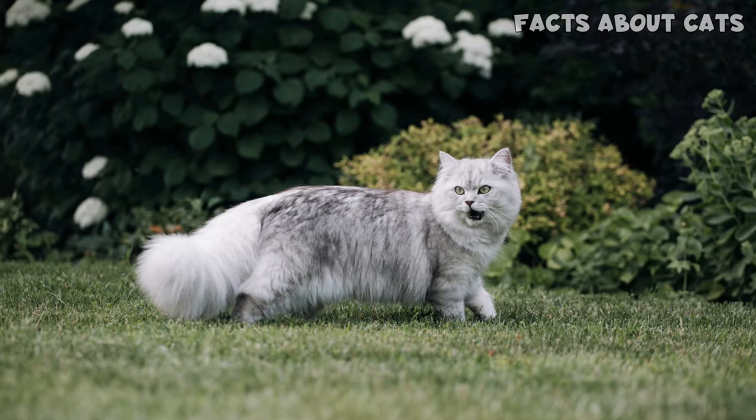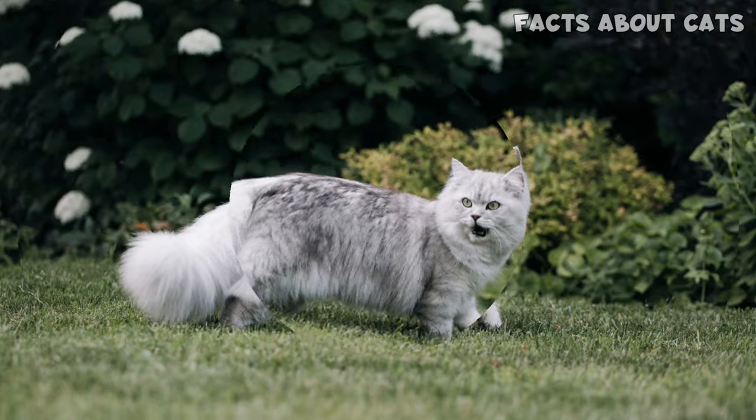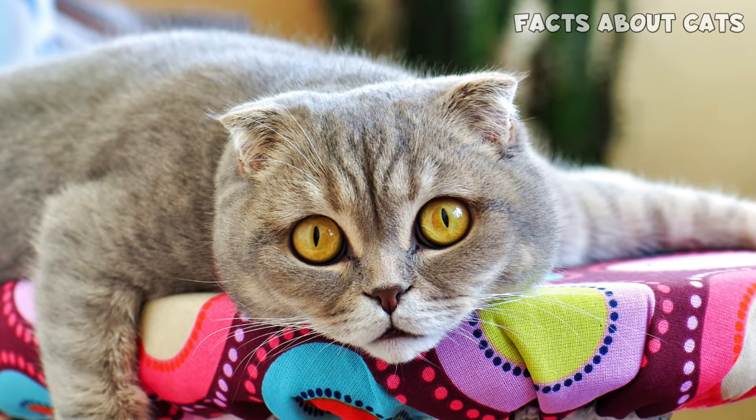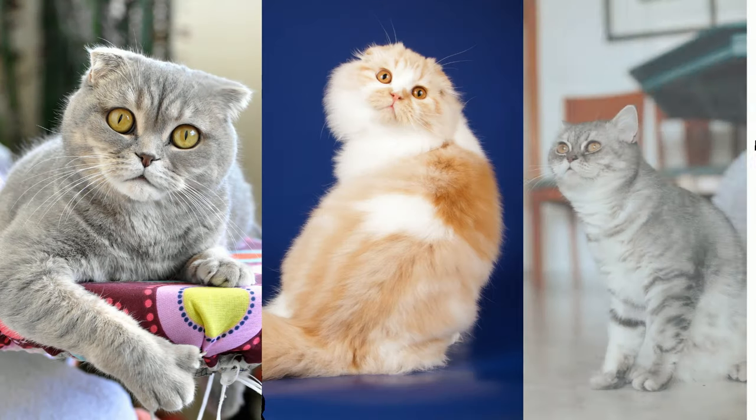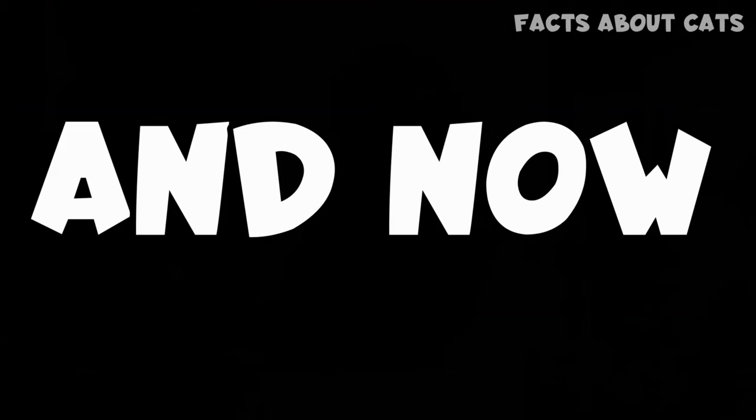Here's a fun fact: these cats also come in long-haired versions, a fact not many people are aware of. In the case of Scottish cats, there are also straight varieties with regular ears. Luckily, all types share the same personality traits as the short-haired ones.